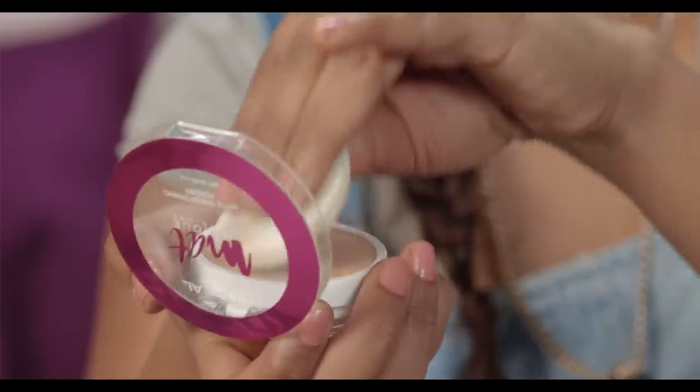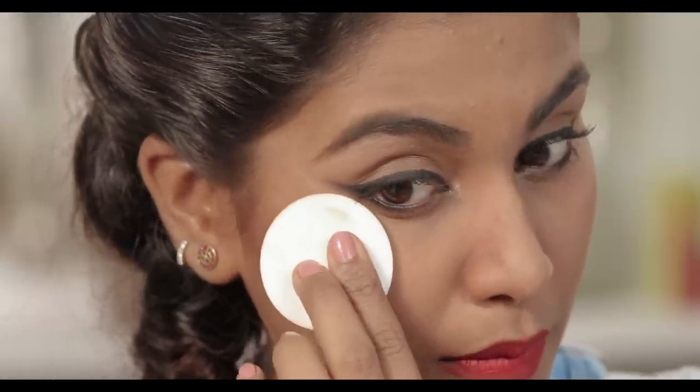Another thing that I do with my compact is use it to get the perfectly winged liner. All you have to do is take your sponge and make a swift stroke like this. This is a great trick for those of us who don't have a steady hand or patience.